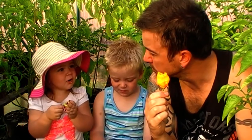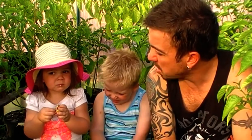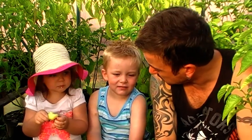It tastes like onion. It tastes like onion? Are you sure? Is it sweet? How's your taste? Good. Good. Capsicum taste? Yes. Sweet? Yes. Hot? Yes.